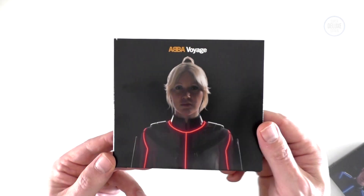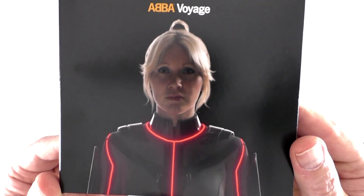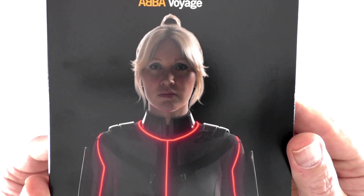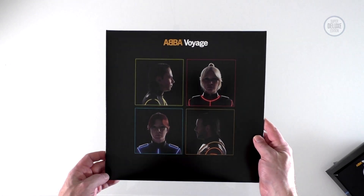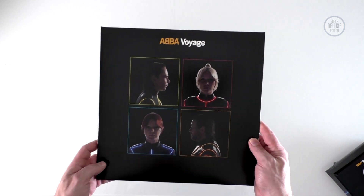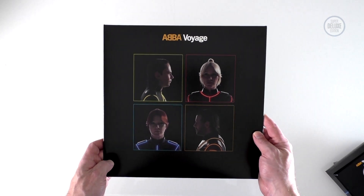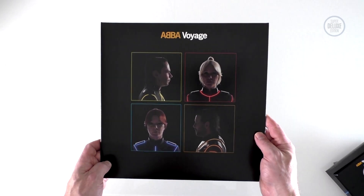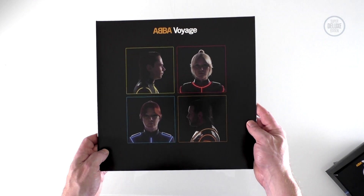I do really like these individual band member covers. Obviously they want you to buy four copies so they get four sales, but still quite nicely done — and it's a great way to get a close-up look at how good these avatars actually are. So I hope you've enjoyed this brief look at the various ABBA Voyage formats. If you have, why not subscribe to the Super Deluxe YouTube channel for more great physical music unboxed? Thanks for watching, keep holding the music in your hands, and I'll see you again next time.